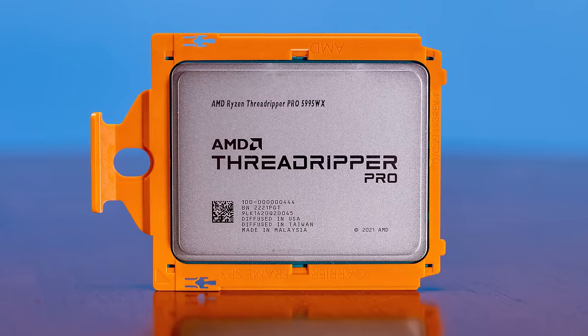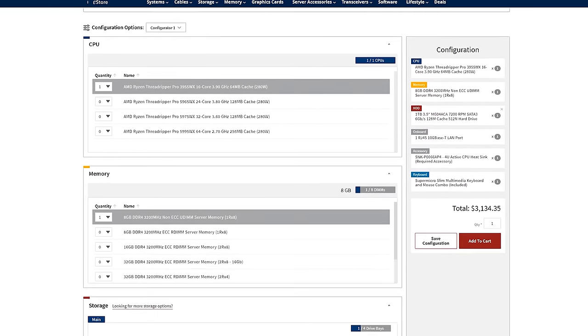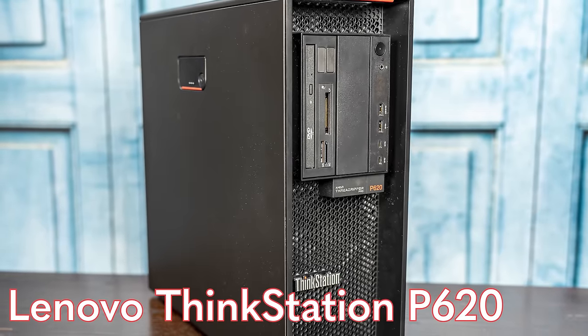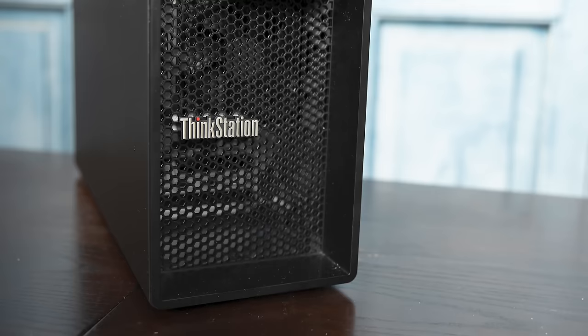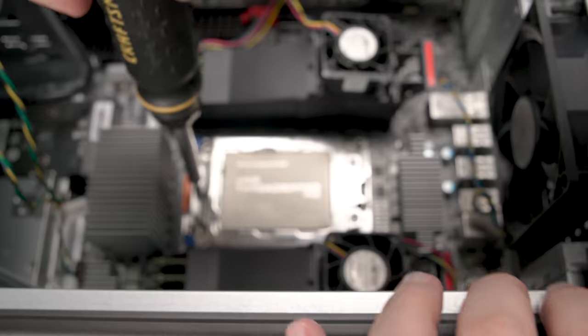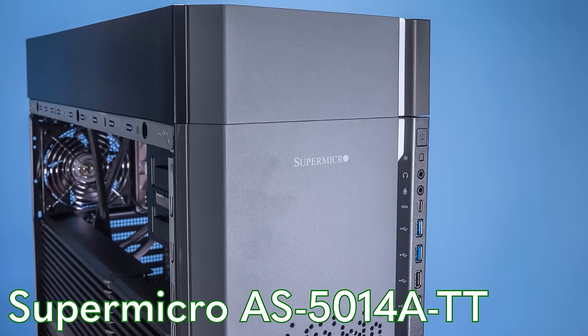Let's start with pricing because I think it's really important to ground ourselves. These systems both use the AMD Ryzen Threadripper Pro 5995WX, and we did get a little bit of configuration differences. So we got on the configurators for both Lenovo and Supermicro to see what the difference in pricing was. This system over here is the Lenovo ThinkStation P620, known as the first system that had Threadripper Pro. The other is the Supermicro AS5014ATT.